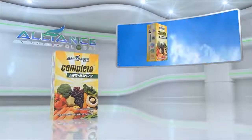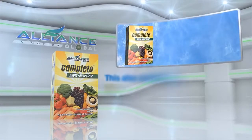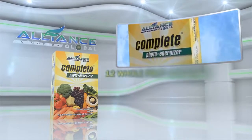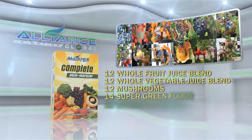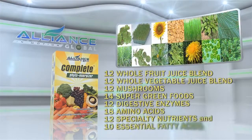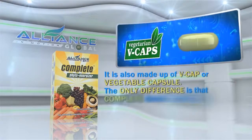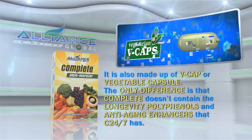Another product of Alliance in Motion Global is the Complete PhytoEnergizer. This also contains the different components of the C247, such as 29 vitamins and minerals, 12 whole fruit juice blends, 12 whole vegetable juice blends, 12 mushrooms, 14 super green foods, 12 digestive enzymes, 18 amino acids, 12 specialty nutrients, and 10 essential fatty acids. It is also made with VCAP or vegetable capsule. The only difference is that Complete doesn't contain the longevity polyphenols and anti-aging enhancers that C247 has.